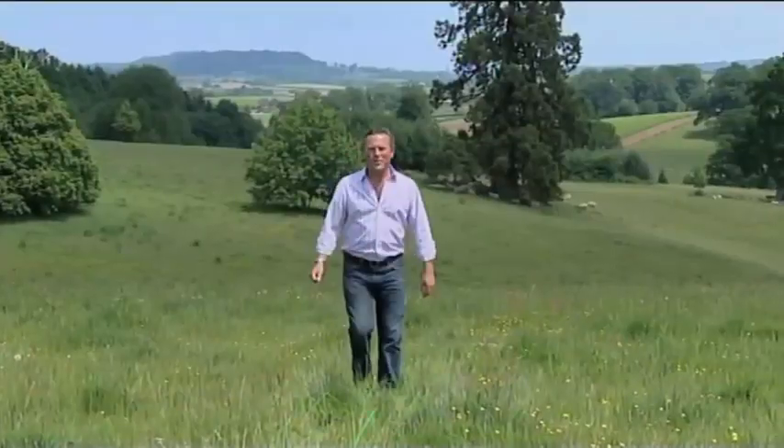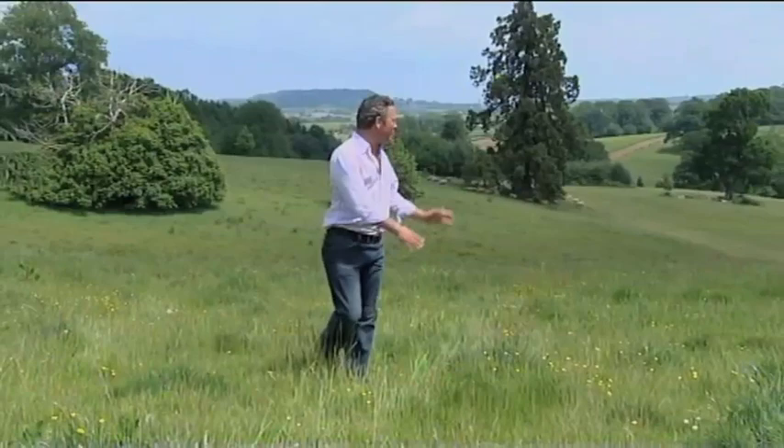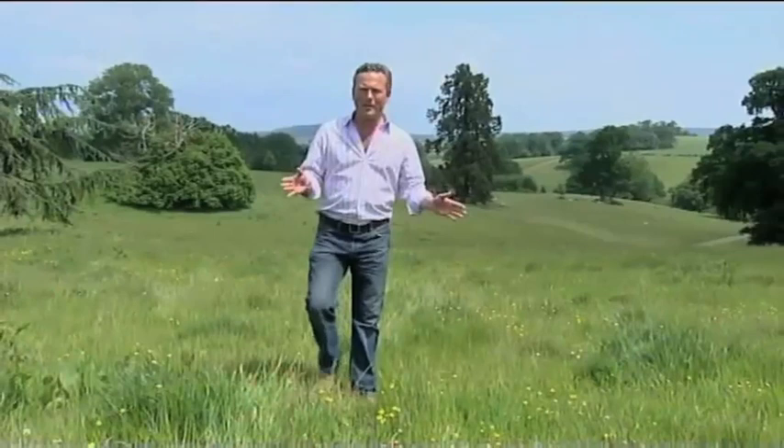Welcome to Escape to the Country. Today I'm in a county that is blessed, as you can see, with some glorious landscapes which also has some pretty impressive coastline. In fact, the coastline here was designated as Britain's first natural world heritage site. And on top of that, it's one of my favourite places to go house hunting.